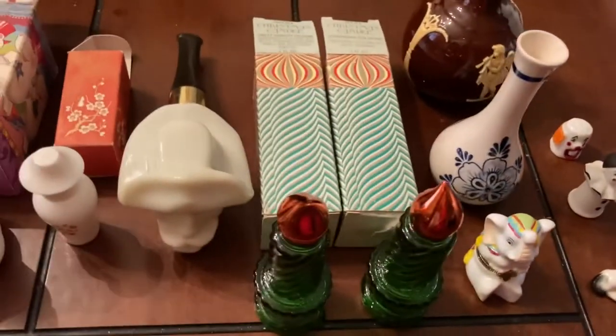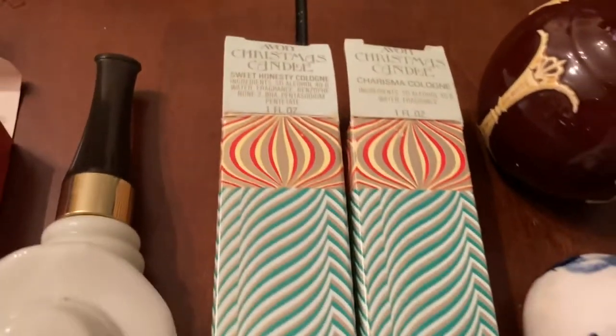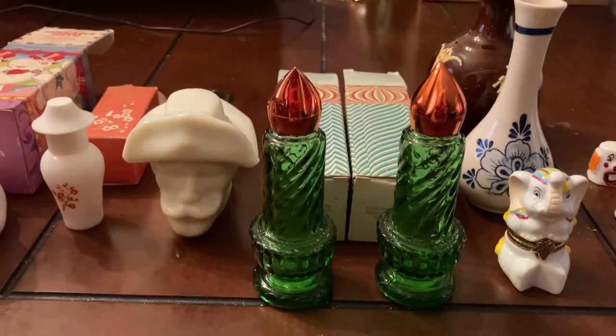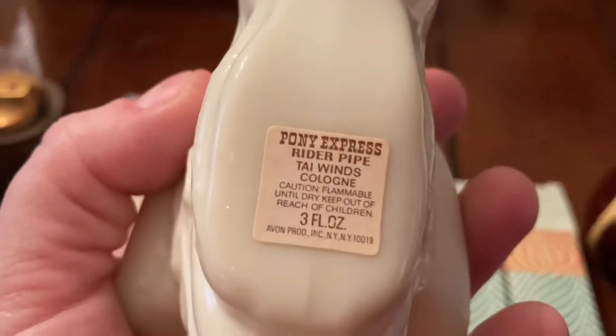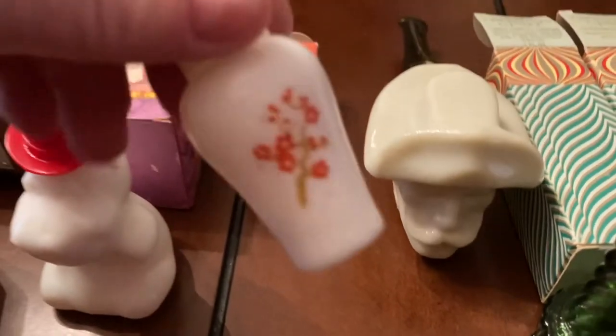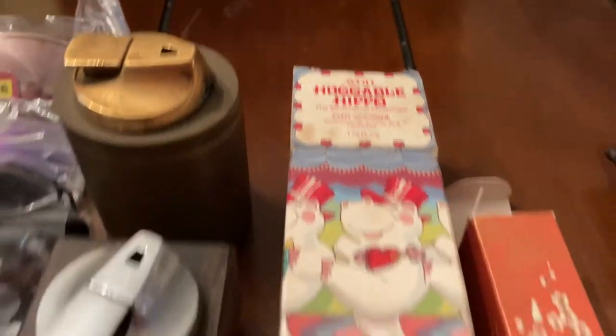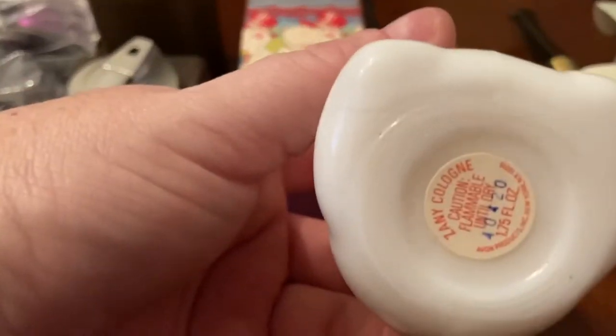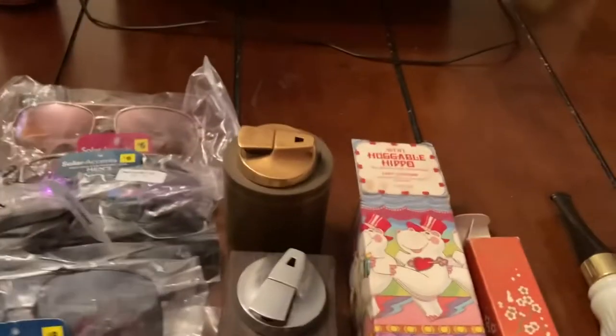If you're Avon bottle collectors, we have two Avon Christmas bottles — they're empty but really cute and could be used as Christmas decorations. Then there's the Pony Express Avon bottle, which is still full with the Tai Winds cologne. It's the pony express rider pipe. There's also another little Avon roll-on bottle, and the Huggable Hippo, which is also full with its cologne.